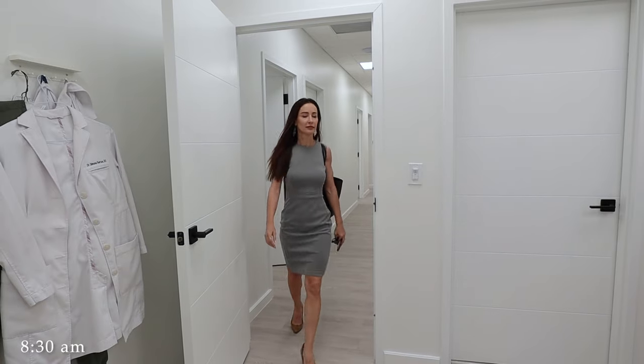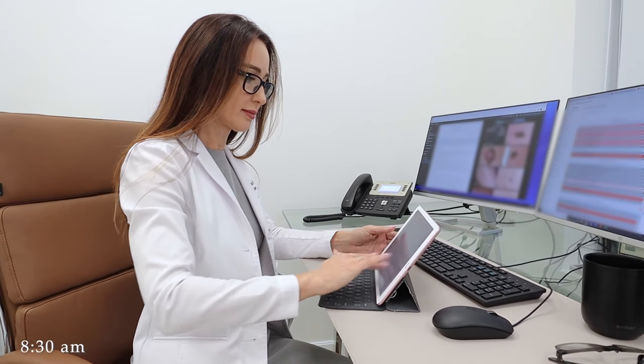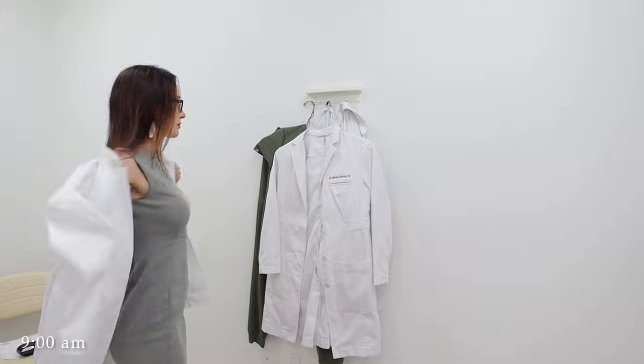I normally get to the office at around 8:30 and get ready for the day. I check my schedule and pull up every patient to familiarize myself with their previous medical problems. Then I look at all the labs and pathology reports that came in the last day, and I write a disposition for the nurse to call the patient and let them know what we need to do.